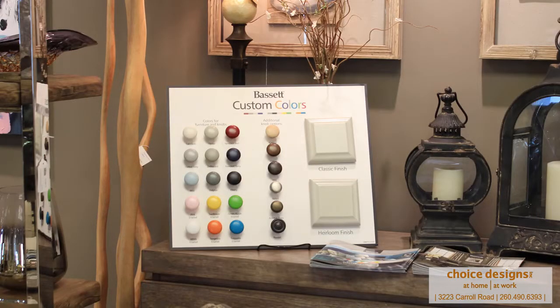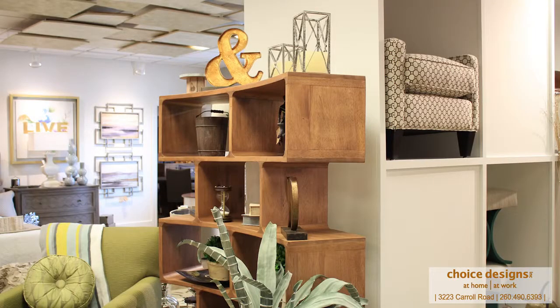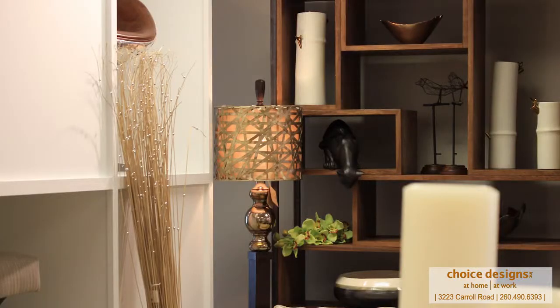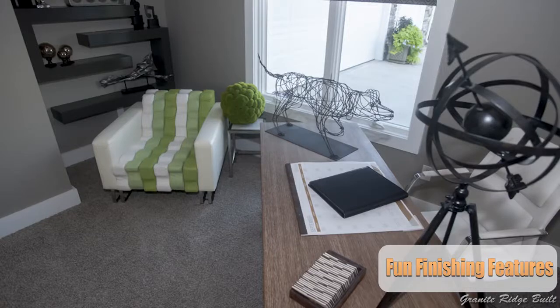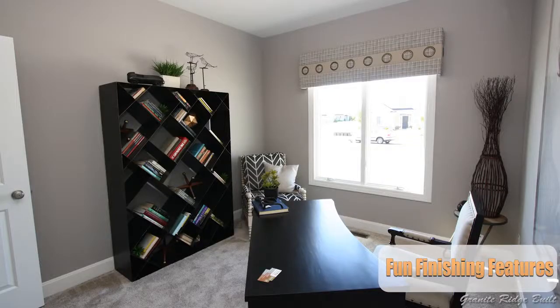Don't forget about accessories — they're very important, especially with all these built-ins we're doing. You really want to finish off those built-ins with some great pieces and accents, not just candles but some really great fun accessories. We may have a house as a spec or model for a few months, but we'll actually change out those accessories every once in a while and make the house look completely different. You really want to freshen up your design every so often to make sure it doesn't get boring and that'll keep you happier in your home.